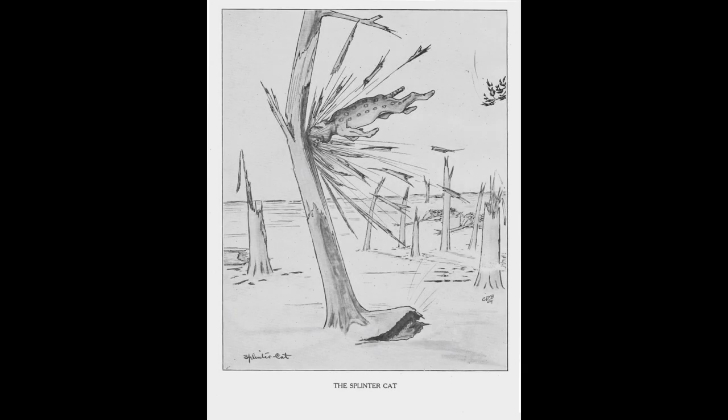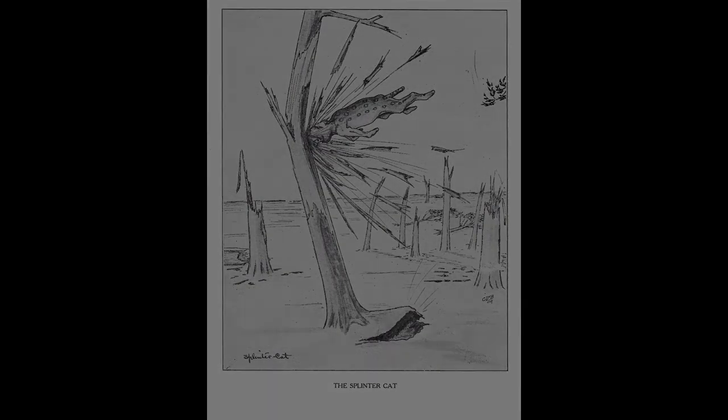The Splinter Cat gets its name from its unique style of hunting and searching for food. It primarily feeds on raccoons and honey from beehives, both of which would most likely be found within the trees of the Rocky Mountains. What the Splinter Cat will do is find a high point to get a good view of surrounding trees and jump at the one it chooses to destroy, smashing through it using its hard face. It will keep doing this to trees until it manages to find some food.